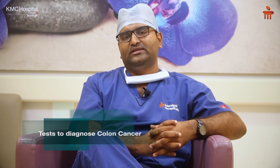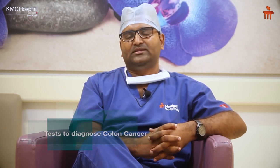The common tests to diagnose colonic cancers are colonoscopy or sigmoidoscopy and biopsy, depending on your signs and symptoms. Once diagnosed with colonic cancer, we have to stage it, where we consider imaging — either CT scan or MRI.